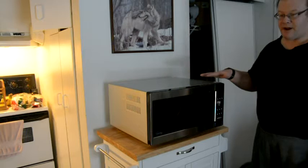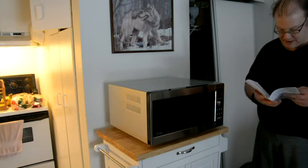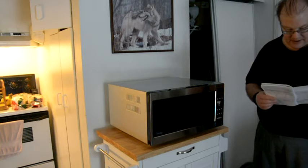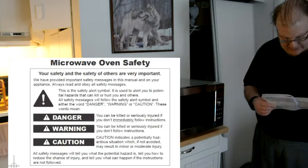You want to be careful with a few things and hope you have enough power to run it. The first thing you're going to see in the manual is the table of contents, including microwave and oven safety. Your safety and the safety of others are very important.